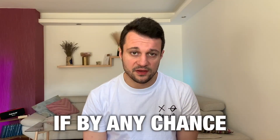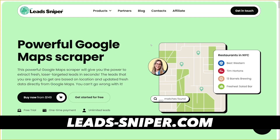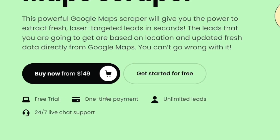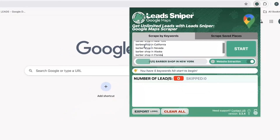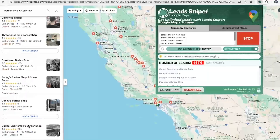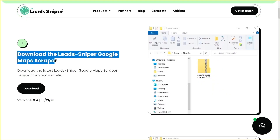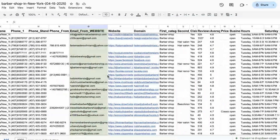If by any chance you want to collect leads from Google Maps, there's a perfect tool called Leads Sniper — the link is down there. A few clicks and you scrape all the leads you need. They have a free trial, and from there it's a one-time payment. It's basically a Chrome extension where you find your area, type in a keyword like 'barbershop,' click start, and it lists all the barbershops in your location. You can export everything into a CSV file. They've also got a Google Search Scraper and other products, with 24/7 live chat support and a pay-once, export-leads-forever model.